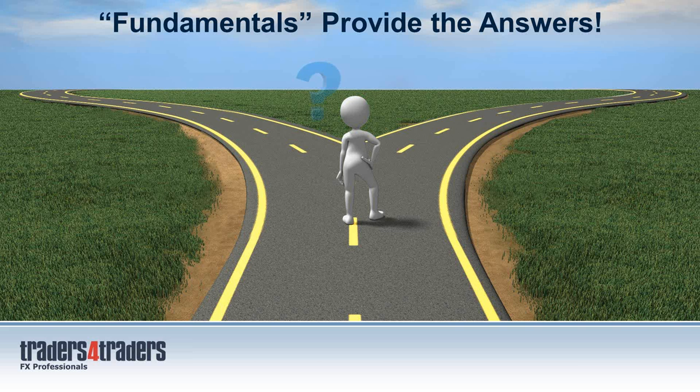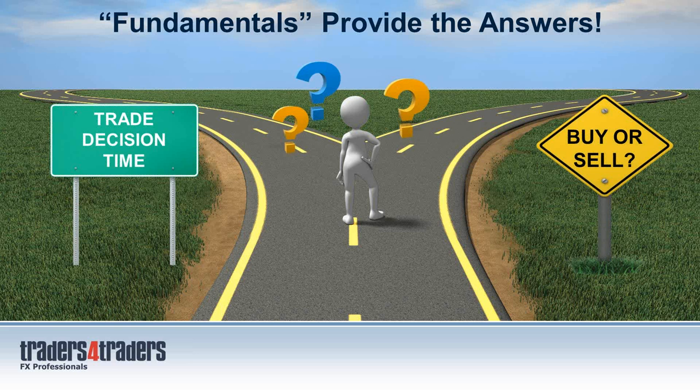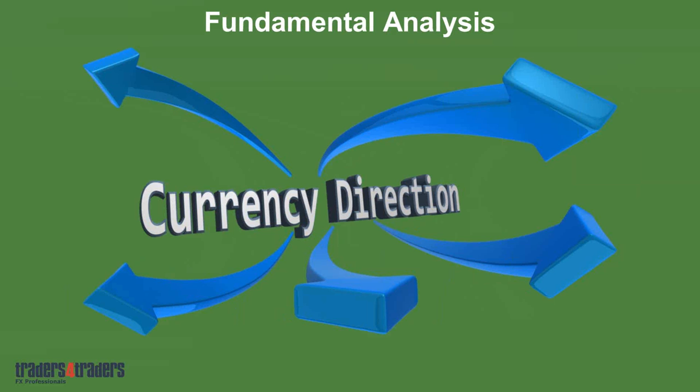The fundamentals provide the answers. When it comes to trade decision time — do I buy or sell? — the answer is right in front of you, it's in the numbers and in the movement of the currencies. Fundamental analysis gives you specific currency direction. Most days when you come to the market and you're trying to work out whether you're a buyer or a seller, the economic numbers coming out from central banks will give you specific direction. All you need to think about from there is where do you get in, not which way it's going.